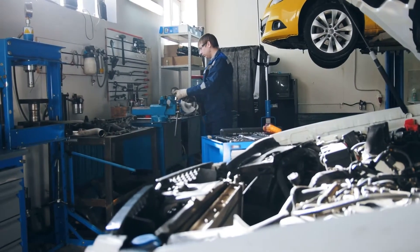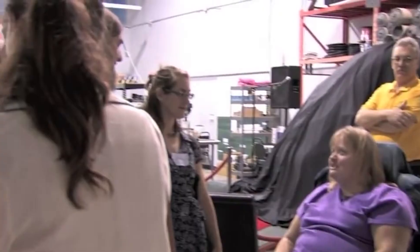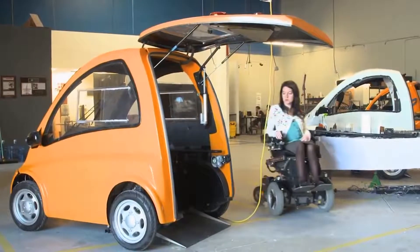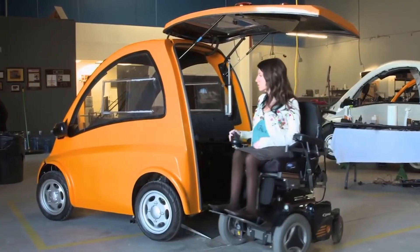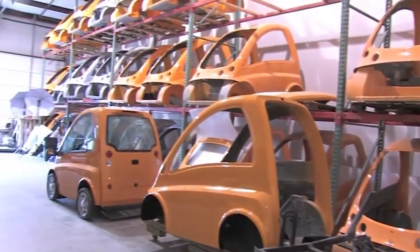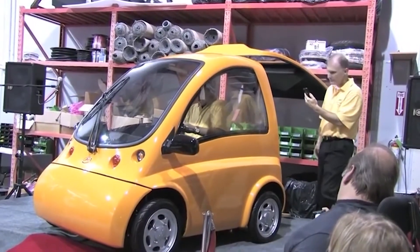She should have added determination and doggedness — the two traits that her friends, co-workers, and business partners would say have most defined her over the last four years as she pursued her professional dream. The dream: to build a road-worthy vehicle specifically designed for wheelchair users, is about to come true. Zorn and her Hungarian business partner, Istvan Kisarislaki, expect their first cars to roll off the assembly line in 12 to 18 months.